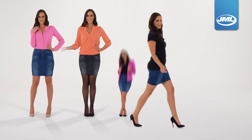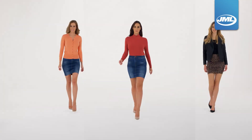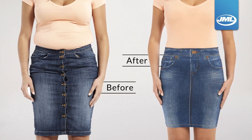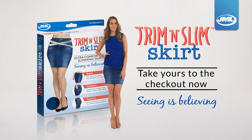Look amazing, feel sensational and flaunt a slimmer looking shape in 3 classic designs across 3 sizes to suit everyone. Trim & Slim Skirt helps you feel more confident and gives you a silhouette you'll just fall in love with. It's time to celebrate your shape with the look you desire and the comfort you deserve. Trim & Slim Skirt from JML — seeing is believing. Take yours to the checkout now.